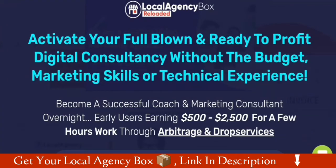Here is the product sales page, which describes how you can activate your full blown, ready to profit digital consultancy without the budget, marketing skills, or technical experience.